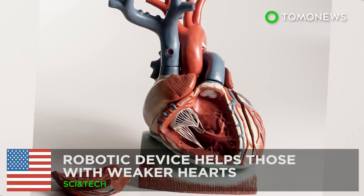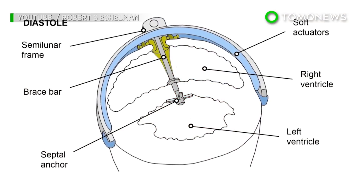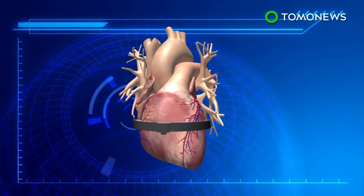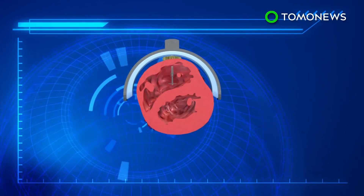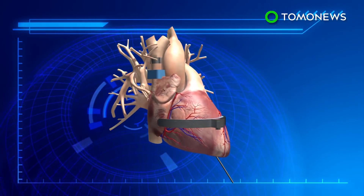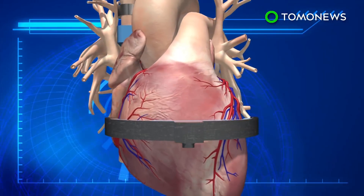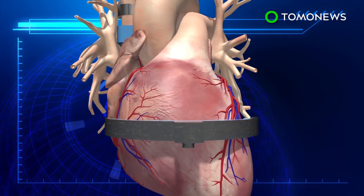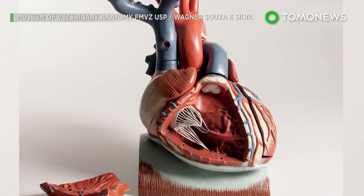Researchers create a robotic device to aid the heart. This device can help weak tickers keep on beating. The plastic device is placed around a damaged ventricle and is powered via air pressure. It then squeezes the heart to help it circulate blood throughout the body. The mechanics of the device are said to be adaptive to the organ's normal beating rhythm. It has so far only been tested on animal hearts, but it has the potential to one day help the millions of people suffering from heart issues.